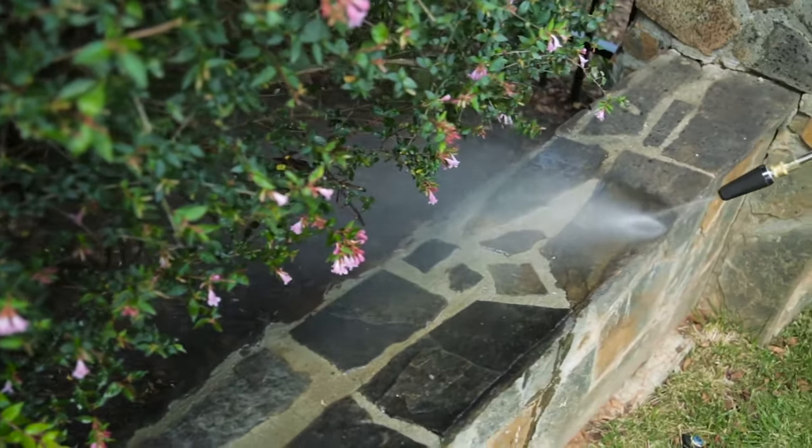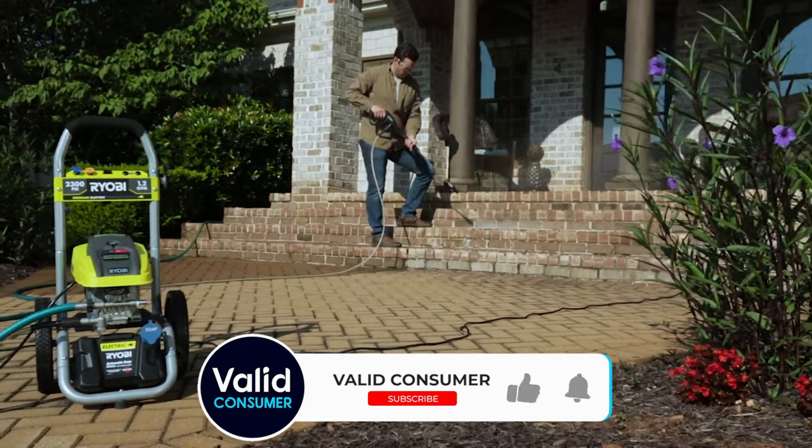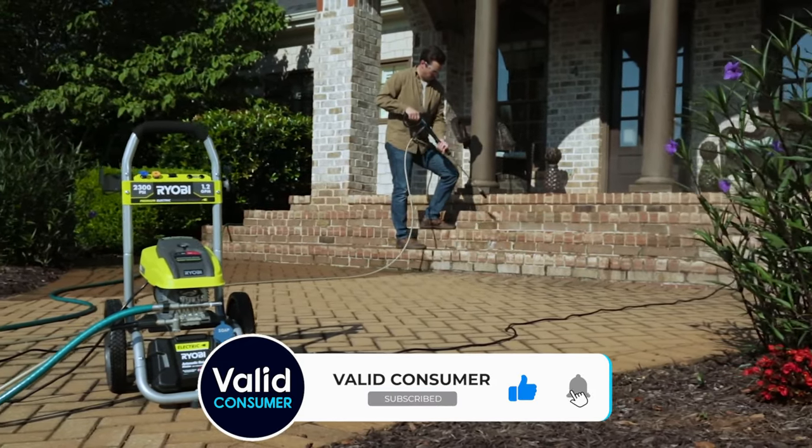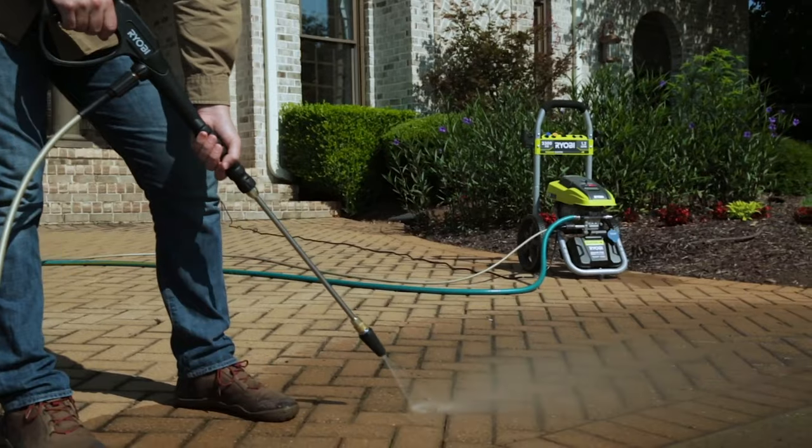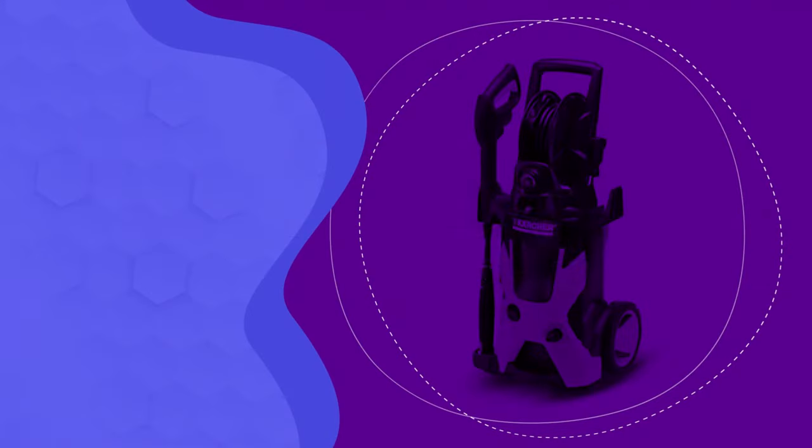This time-saving accessory cleans up to four times faster than a standard nozzle, with rotating jets that give you a large, streak-free clearing path. Plus, it has a three-year warranty for added assurance.